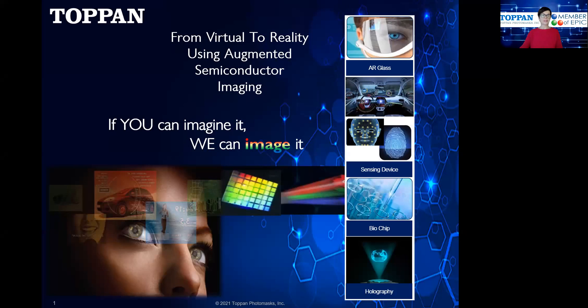I'd like to introduce you to Topan Products and also to the Topan company. We bring your idea from virtual to reality using augmented semiconductor imaging, and we say if you can imagine it, Topan can image it for you. Topan is a long-established Japanese printing company, and Topan Photomasks is a wholly-owned subsidiary of the Topan Printing Company, and has been involved in making photomasks for the semiconductor industry worldwide for many decades, building experience with the evolving lithographic techniques throughout that period.